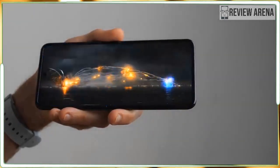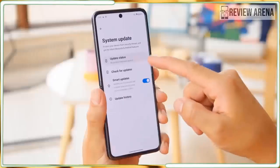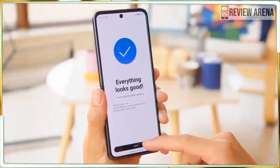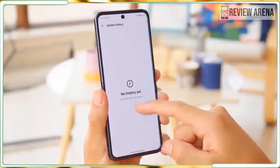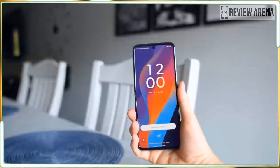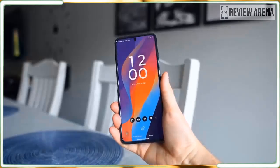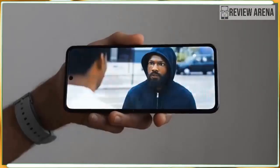Motorola ups the ante on the cool Razr Plus with a bigger cover display, a more durable build — and AI. Who invited that guy to the Razr party? Even some weird AI features can't spoil all that Razr cool though. This phone looks better than ever and performs like a champ. I still wish it had better cameras and the AI stuff just needs to go, but otherwise the Razr Plus 2024 is a superb modern flip phone.